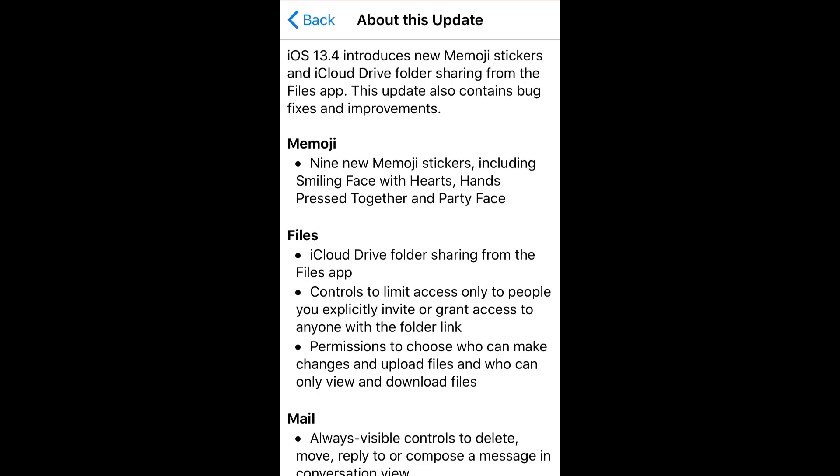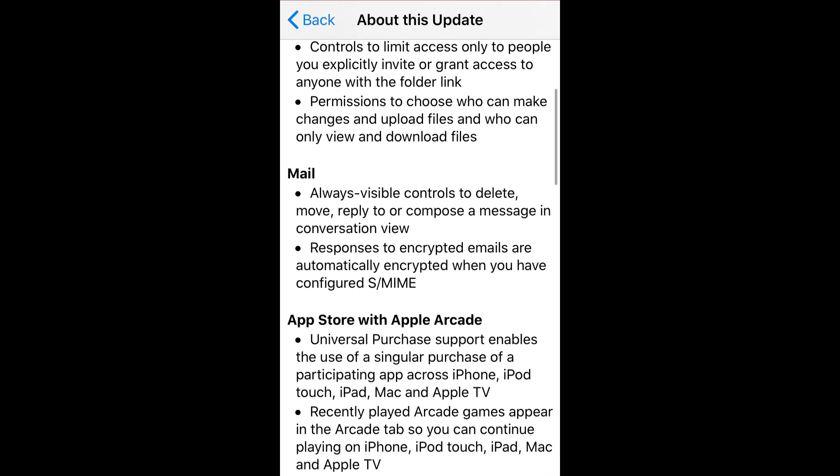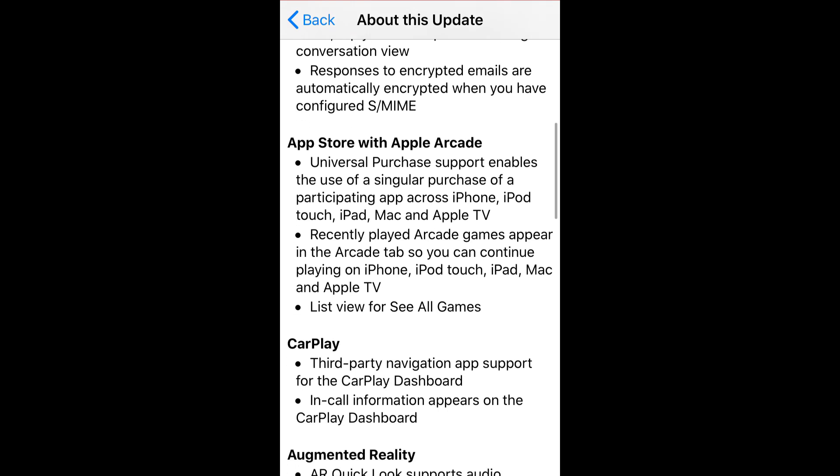Looking deep into this iOS 13.4 update, we find several inclusions: in Memoji, nine new Memoji stickers are included. There is an important update in the Files section for access control for iCloud Drive, including permissions for uploading and downloading files. In the Mail section, there are also a few very important updates and fixes.